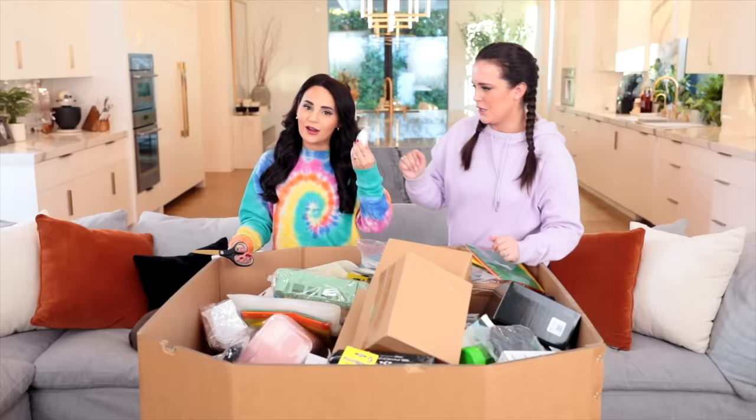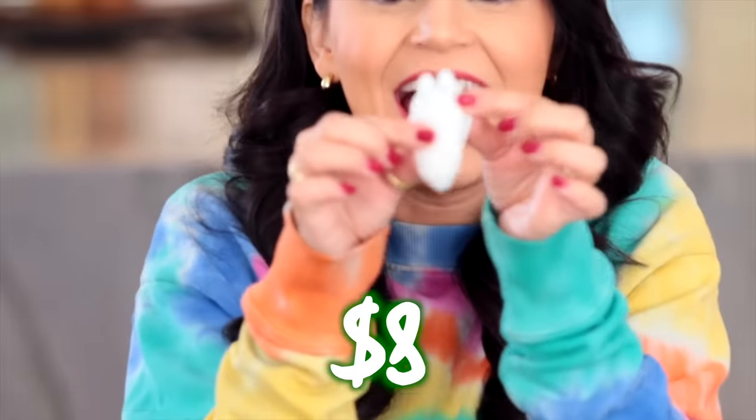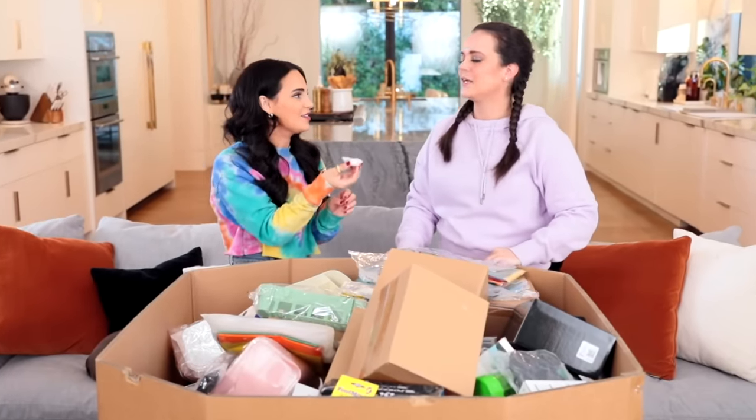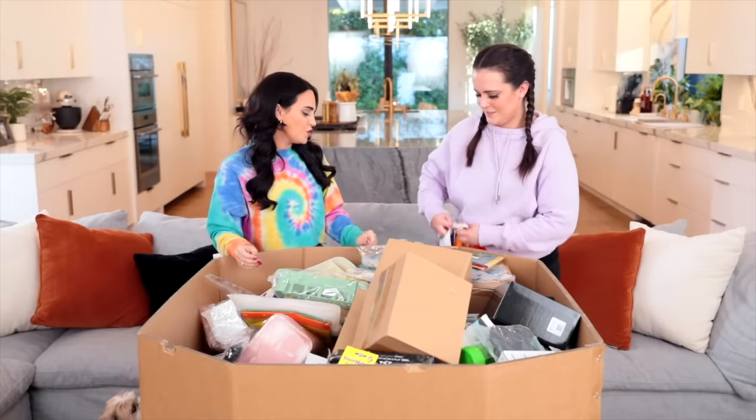Here we have a rocker cat mouse pad to start us off. I found a squishy bear — it's like a polar bear but he's squishy. I'm gonna try to stick this on the ceiling. Come on little polar bear. It's not that sticky, but polar bear. Alright Molly, show me what you found.